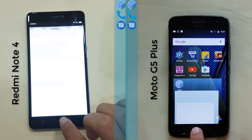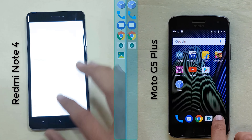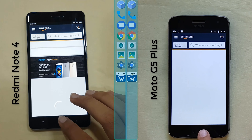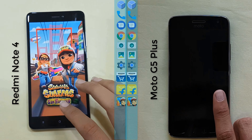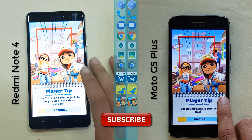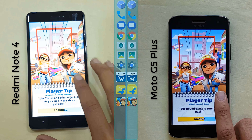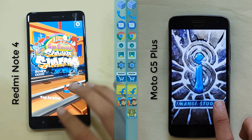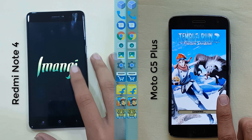Now in the start, we see that the Redmi Note 4 is slightly higher than the Moto G5 Plus, and both the phones are almost neck to neck. Both the phones are right now on Amazon and also on Flipkart. Both the phones are on the same place at the same time, and right now both are loading with the Redmi Note 4 running.